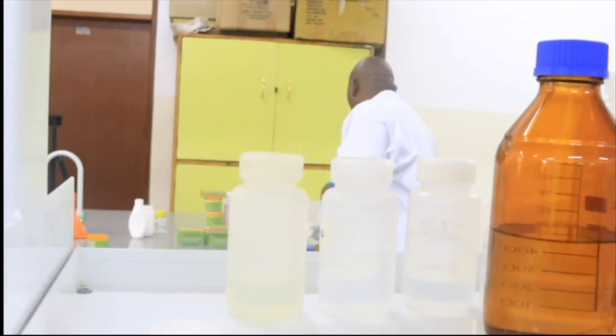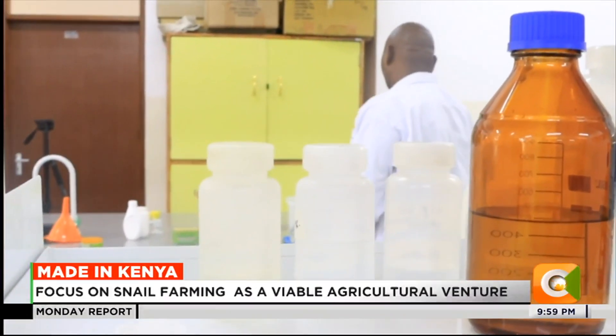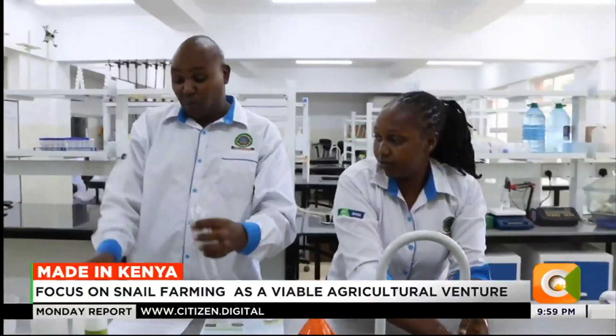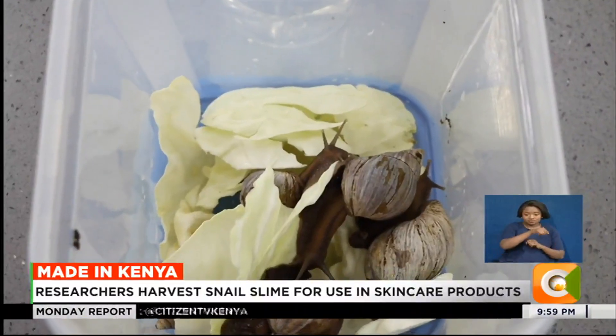In this lab at Jomo Kenyatta University of Agriculture and Technology Department of Agriculture and Food Security, Dr. Paul Kinoti and his team are busy. This team is specializing in unconventional farming methods, focusing on snail farming and its benefits.